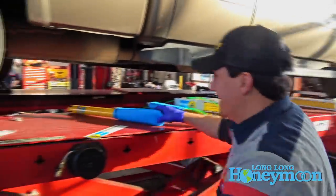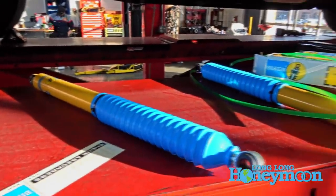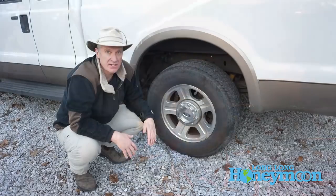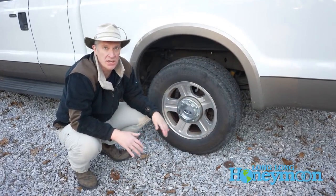It's one of those upgrades where the first week after you make it, you think, ah, this is nice — the truck is riding and handling so much better. Then you kind of get used to it, but the upgrade is good for the lifetime of the truck because they're just really well-built shocks and struts.